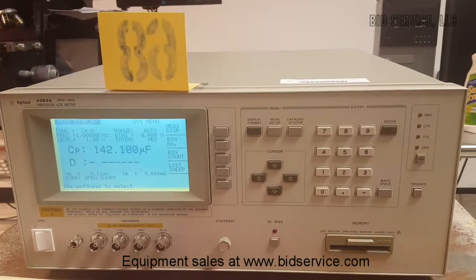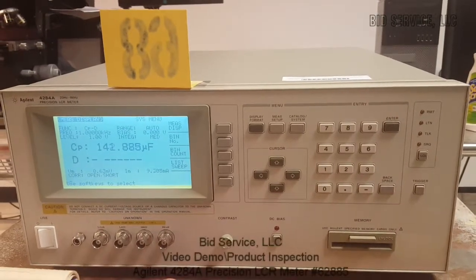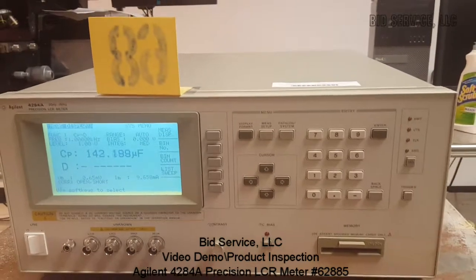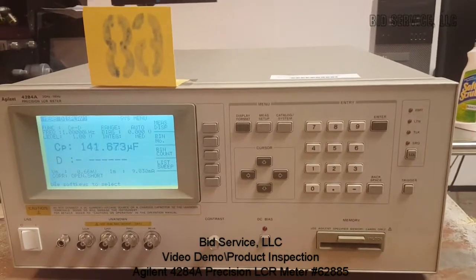All buttons respond to commands. Cosmetically it's in great condition. No other accessories — it comes with a power cord and manual.